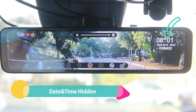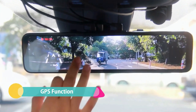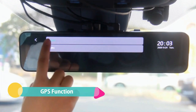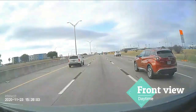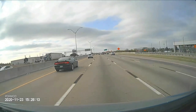With sensor IMX335 and HDR technology on all lenses, the image or video will not be overexposed by other headlights. You can see every plate clearly in night vision with safe driving.